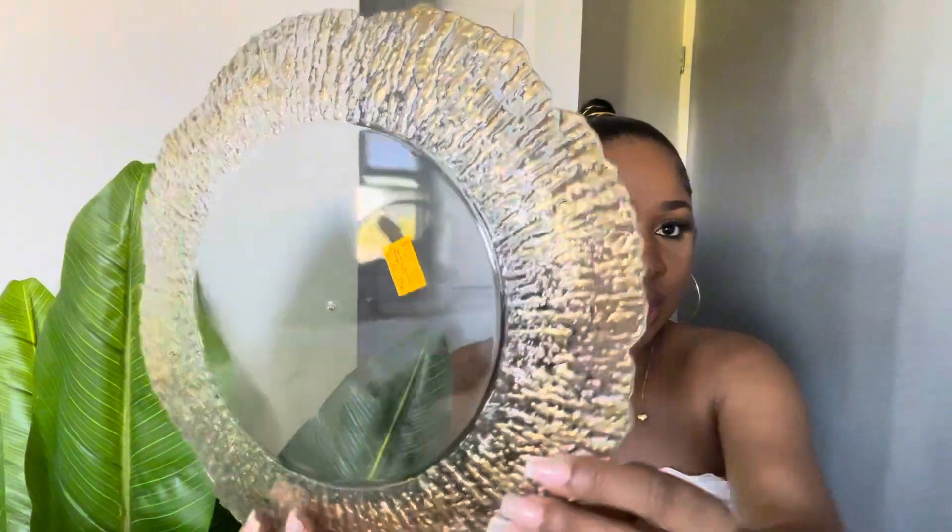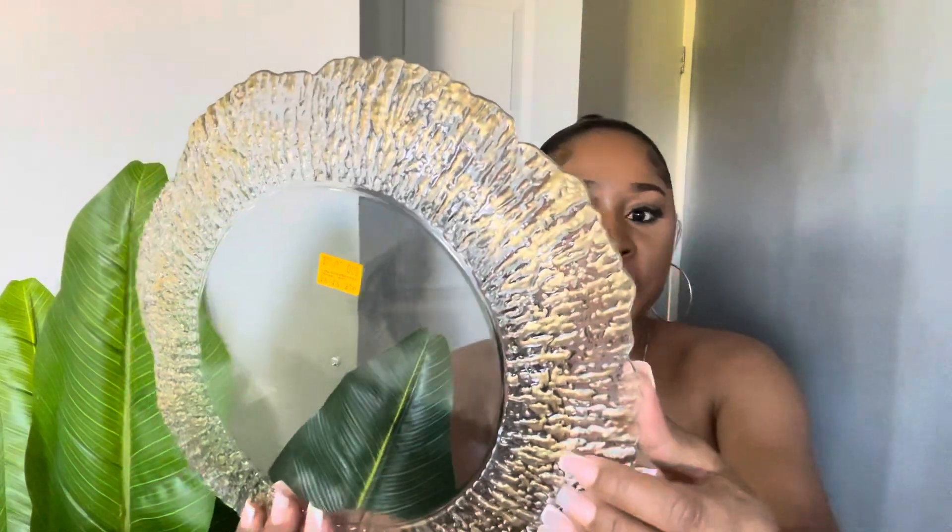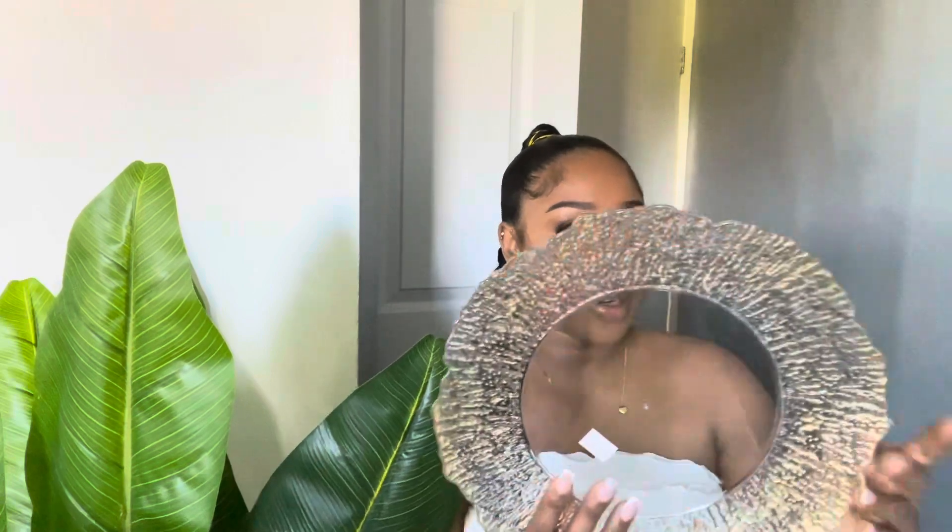I bought these charger plates — they're plastic — to go with things. They were $6.50 prior to tax. They have some gold-bronzish details on them. I bought these to go with some gold placemats I bought on Shein. I don't have the placemats yet, but these are pretty decent for the price and I think they'll look good with the placemats.